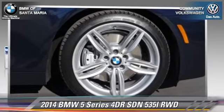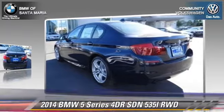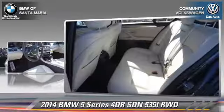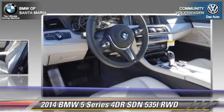The 2014 BMW 535i. With an automatic transmission, this rear-wheel drive sedan is well-equipped. This BMW features leather seats, heated power mirrors, and alloy wheels.